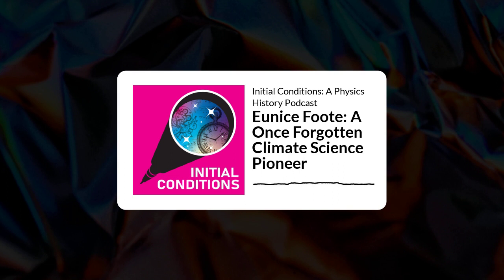This is Initial Conditions, a physics history podcast. Every physics problem begins with a set of initial conditions that provide the context for physics to happen. Likewise, in this podcast, we'll dive into the initial conditions that made science possible — the people, places, and events that have been overlooked and understudied. And today, we're going to explore the work of an American scientist who had once slipped into obscurity: Eunice Foote.